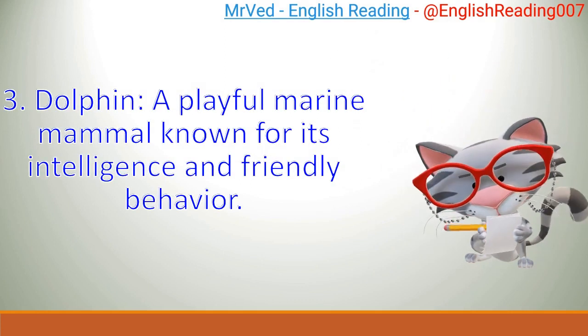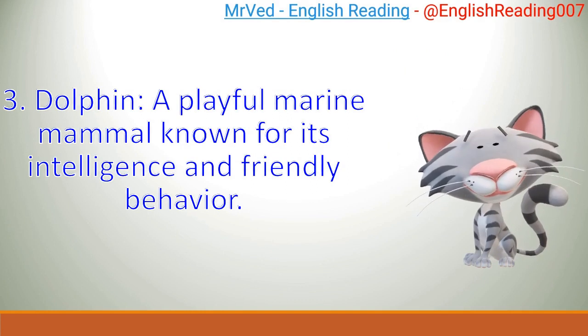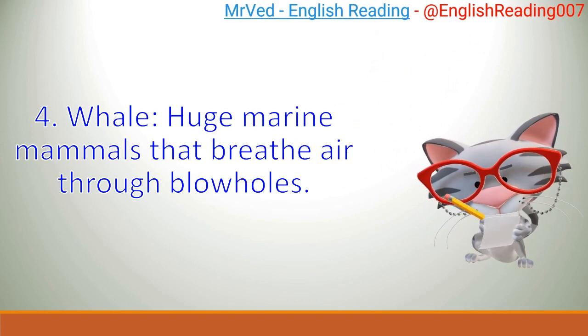Dolphin: a playful marine mammal known for its intelligence and friendly behavior. Whale: huge marine mammals that breathe air through blowholes.